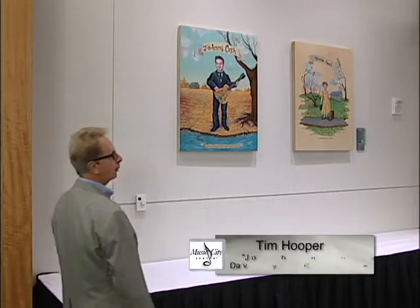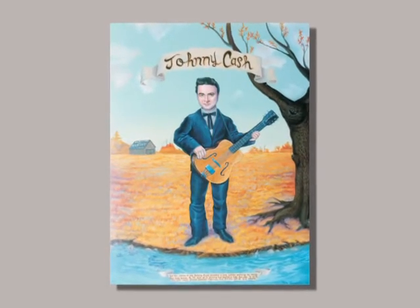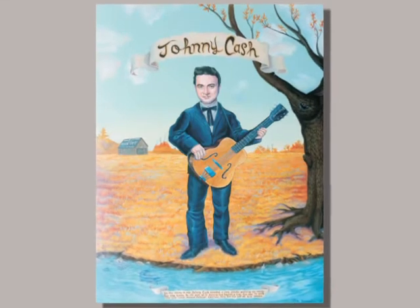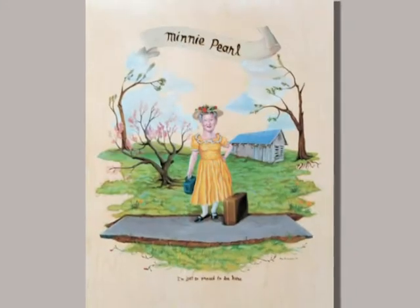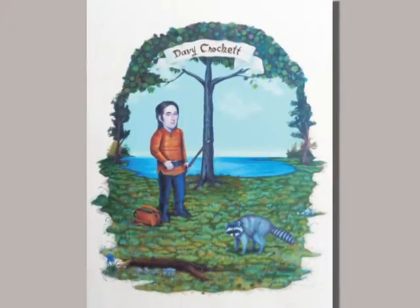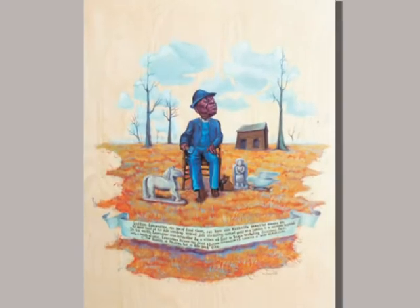Tim Hooper, Nashville artist, also known professionally as Mr. Hooper, loves to paint historical figures and historical characters. For the Music City Center art collection we have individuals known for and associated with both Nashville and Tennessee history: Johnny Cash, Minnie Pearl, David Crockett, and William Edmondson.